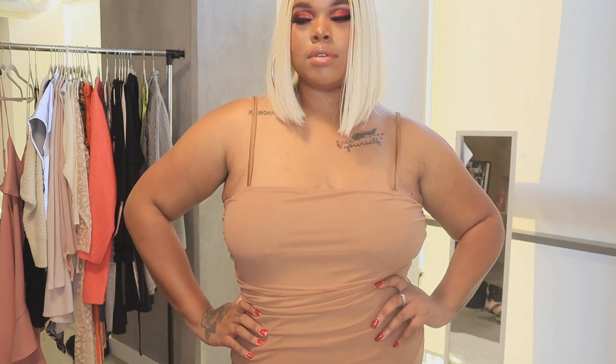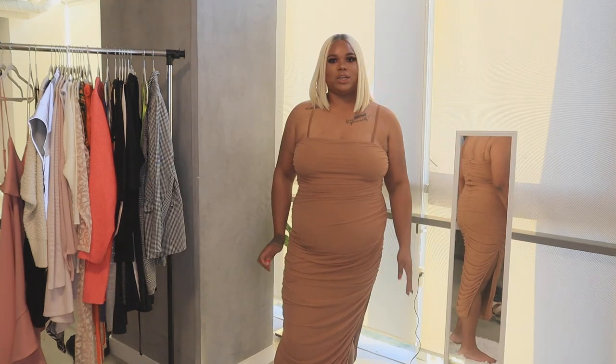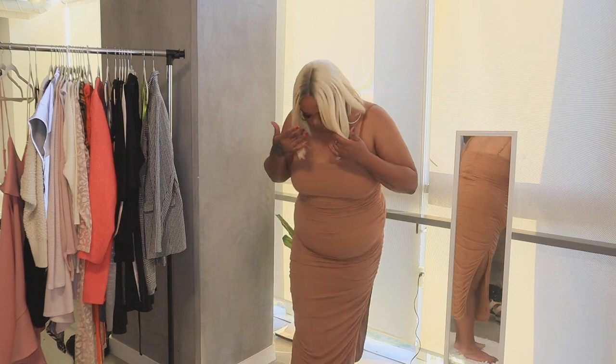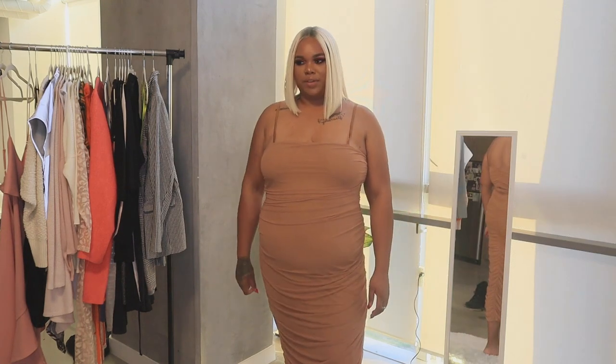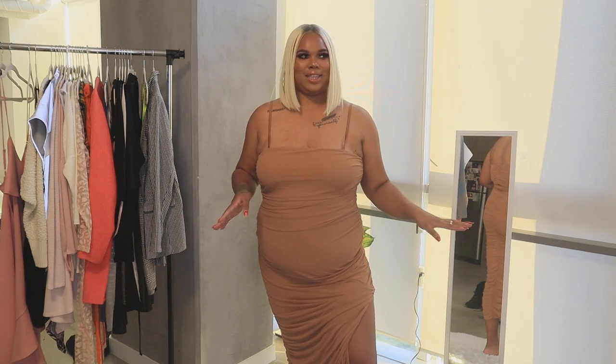I also love the length of this dress. Being tall, it's hard finding dresses that go almost to the ankle without quite reaching it — I love that length because I can dress it up without showing too much. This is my new favorite dress and I cannot wait to post a photo on Instagram in it.